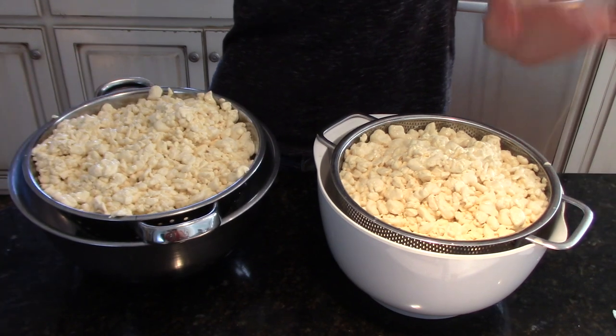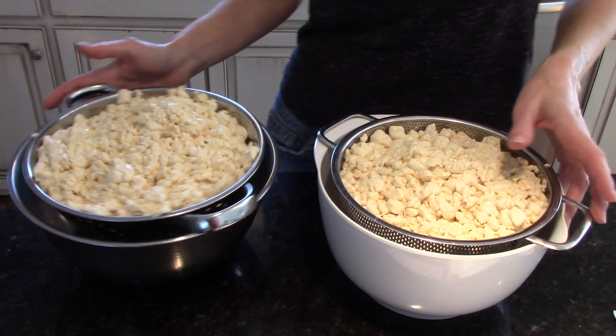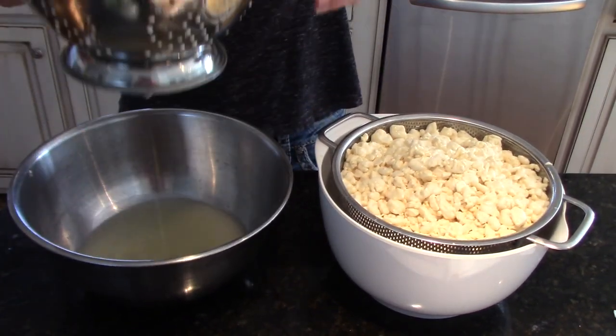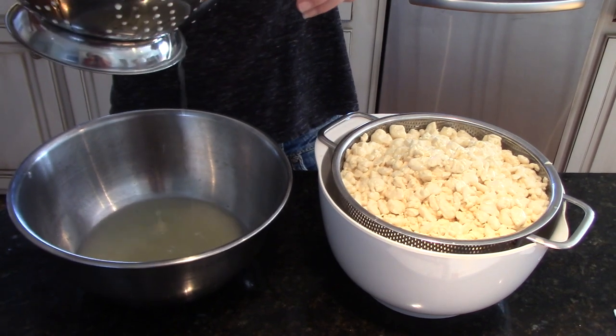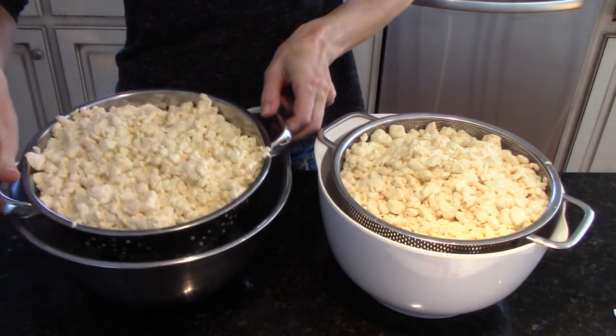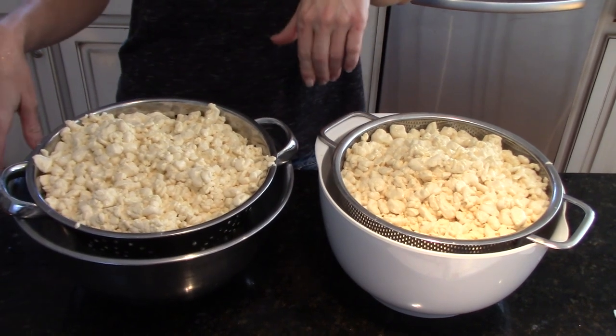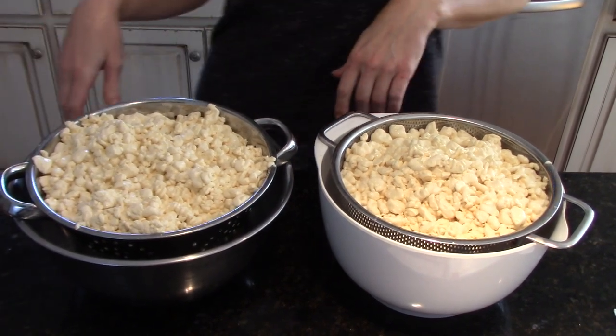We have drained all the whey off and put our curds in colanders — you can see they're still draining. We need to let these drain for 10 minutes, then we're going to throw all the curds back in the empty pot and salt them. See you in 10 minutes.